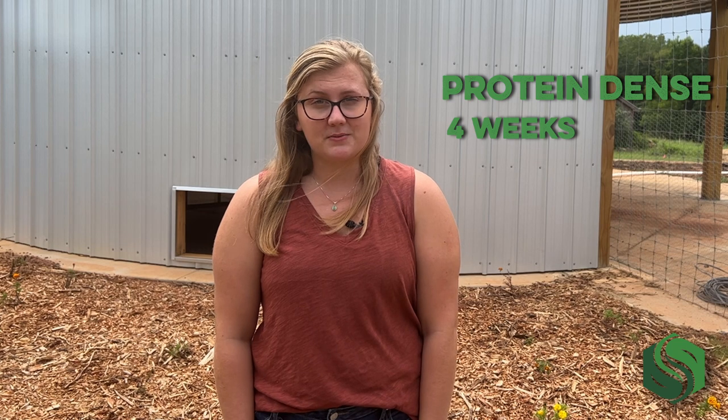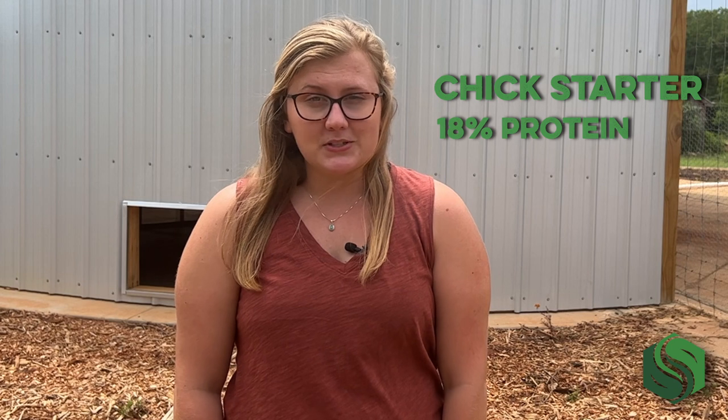Last but certainly not least, your growing chicks will need plenty of feed and water. It's important that young chicks receive a protein-dense diet for their first four weeks — this is referred to as chick starter, and for chicks and bantams should be 18% protein. It's normal for day-old chicks to avoid eating, as they're still digesting the remnants of their yolk sac. However, as soon as chicks arrive, it's important that they have access to plenty of clean and cool drinking water. Before placing your birds in their brooder, dip each of their beaks in the water and place them next to it — this will ensure that they know where to find it later.